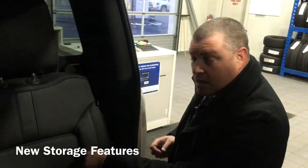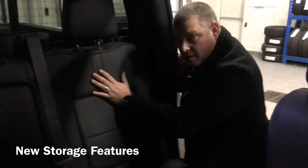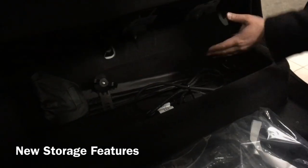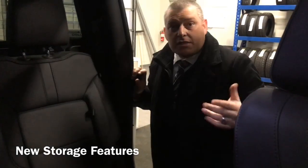Two amazing new features in the backseat: first is the backseat storage, where you can place things behind the seat, close it up, and people sitting on top won't feel a thing. The other feature is when you lift the seat, you have an under-seat storage compartment. You can store more things there, fold the seat back down, and the people sitting on top don't even know they're sitting on stuff.